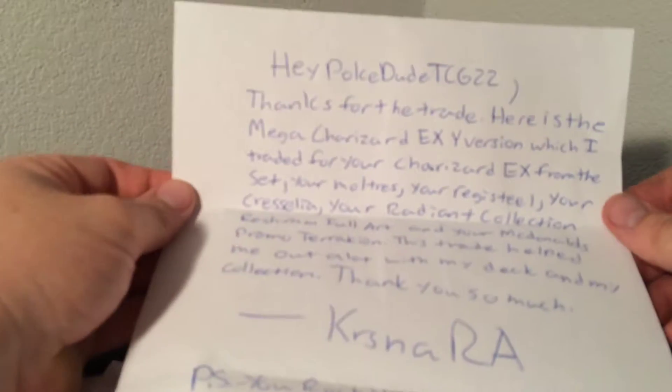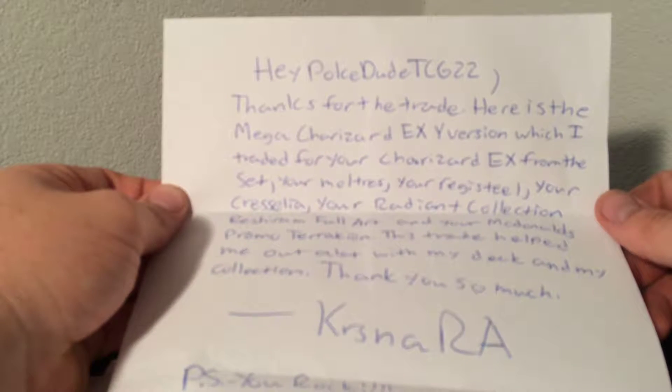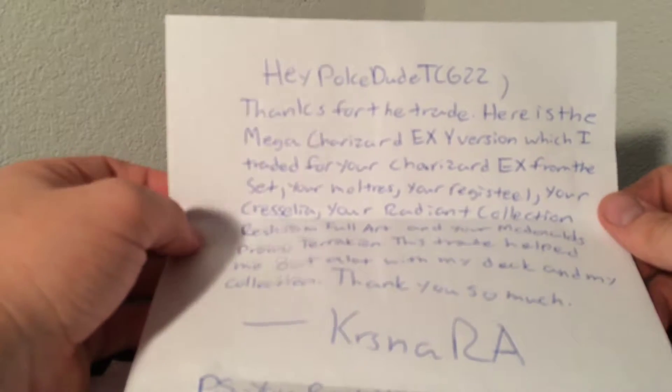This first one is from KrishnaRA. I can't exactly remember what all we got in this package here. There is a note, and of course the cards. It says: Hey PokedudeTCG22, thanks for the trade. Here's the Mega Charizard EX Y version, which I traded for your Charizard EX, Moltres, Registeel, and your Cresselia, and your Radiant Collection Reshiram Full Art, and your McDonald's Promo Terrakion.